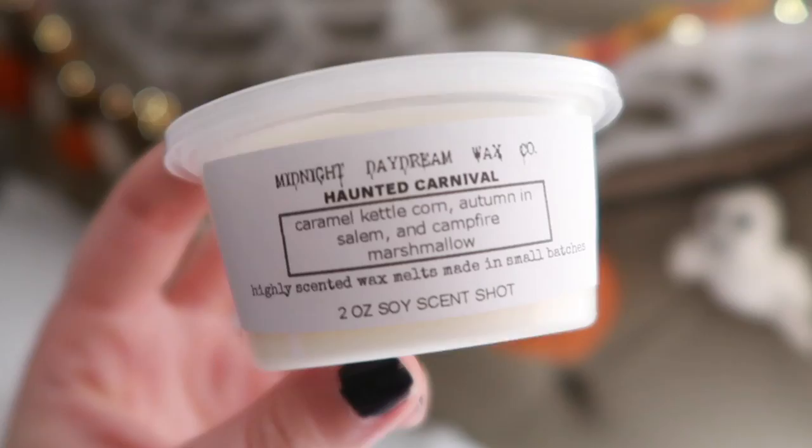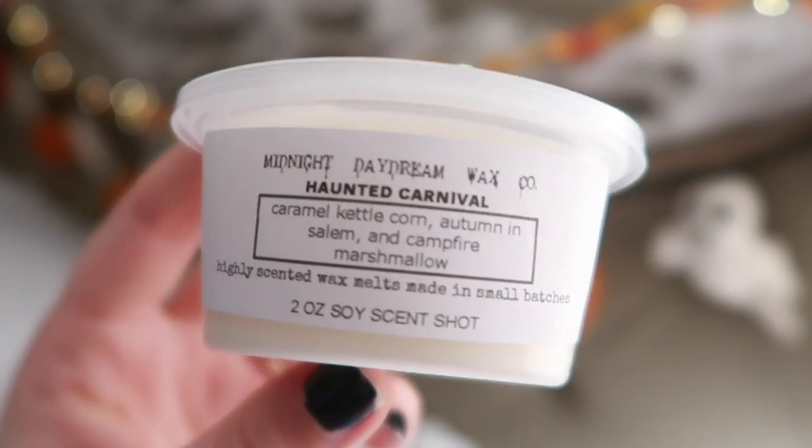Now let's do Southbound — actually, I forgot I have this whole bag. Maybe I'll do Southbound separate. Actually I'll do Southbound separate, and you'll have another wax video to look forward to. This was the Haunted Carnival Sampler, and I really wanted to try this one because all of the scents sounded amazing. It includes: Haunted Carnival, Caramel Kettlecorn, Autumn in Salem, and Campfire Marshmallow.